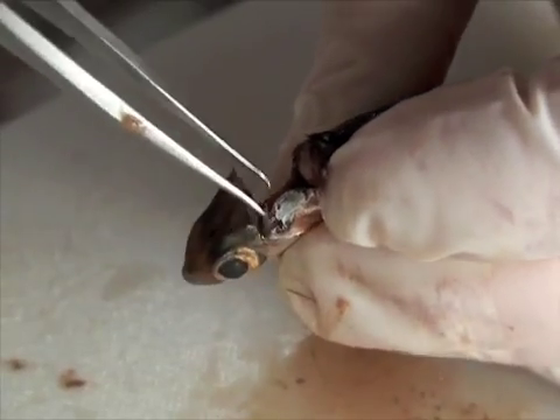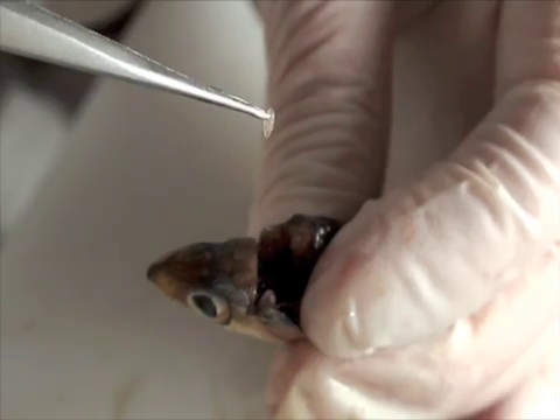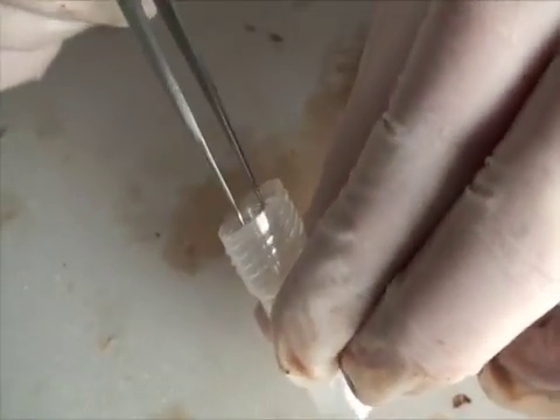The ageing of anchovies is a first for Victoria, as never before have anchovies from Port Phillip Bay been reliably grouped into different age classes by studying the ear bones of the fish.